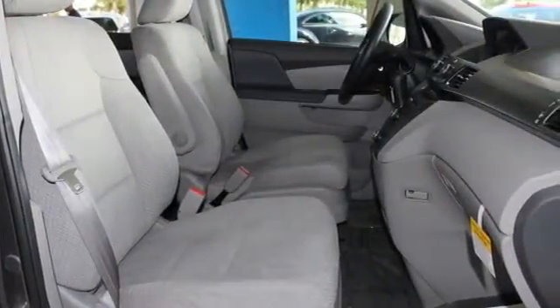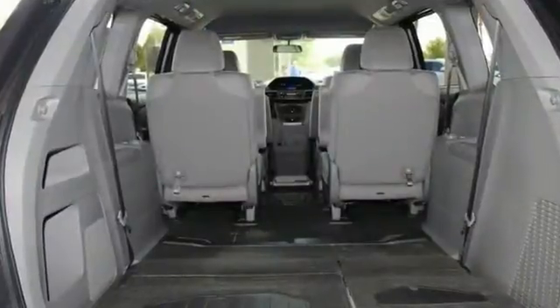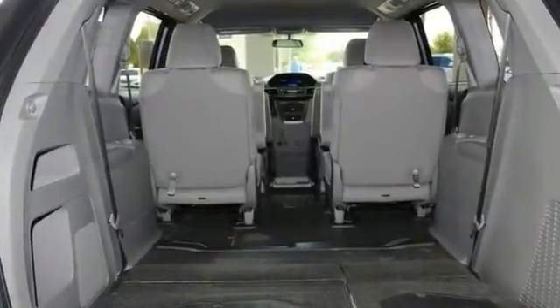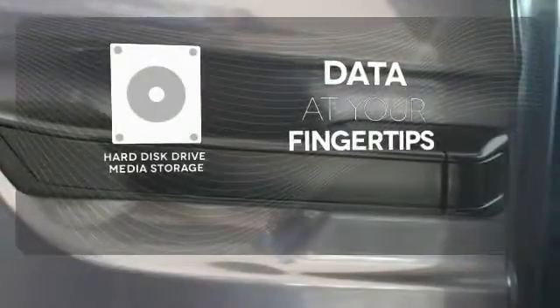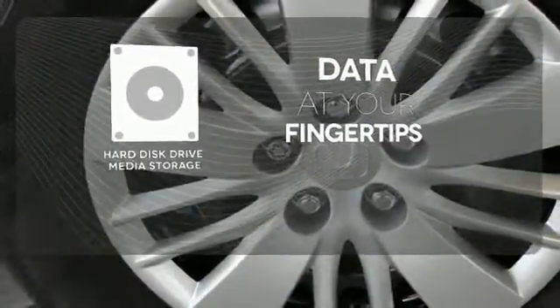With a USB audio interface, Bluetooth, and iMID with a high-resolution screen, entertainment and information are at your fingertips. The hard disk drive media storage keeps pace with your entertainment and information demands.